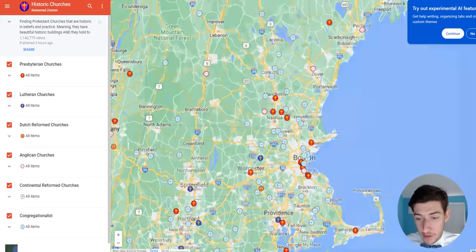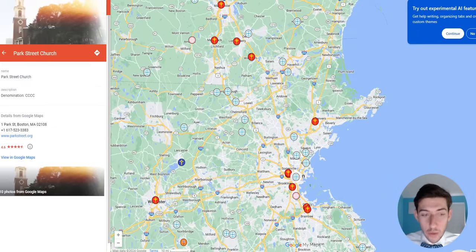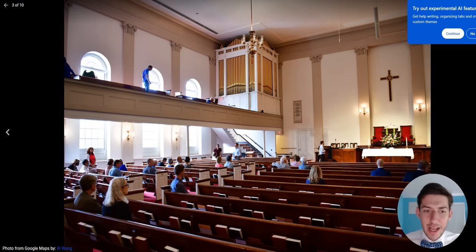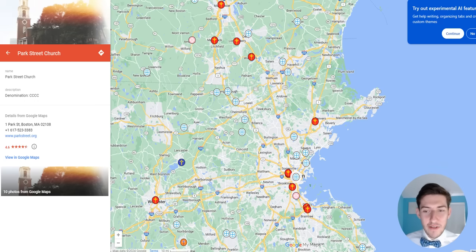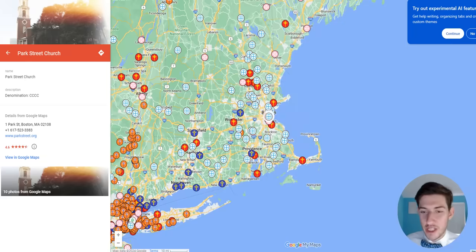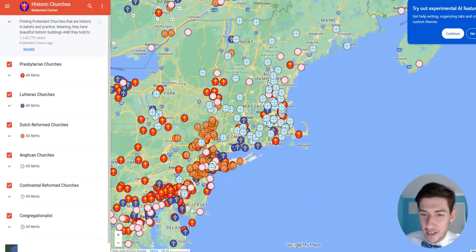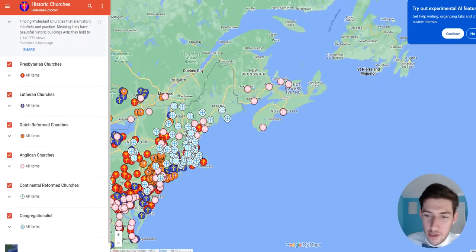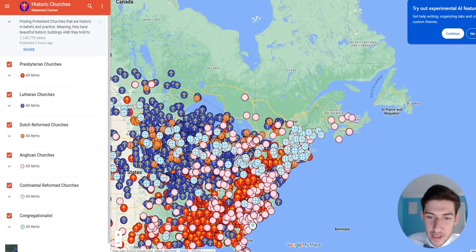There are a lot of congregational churches in New England. Park Street Church is a really cool one — it's in a conservative congregationalist denomination in Boston. It was founded specifically to be a congregational church that still taught Trinitarian orthodoxy, because in the 1700s and 1800s a lot of congregational churches were adopting the Unitarian heresy.